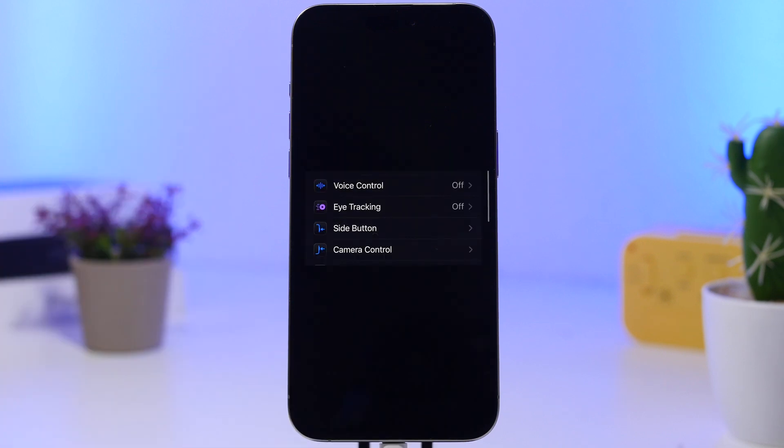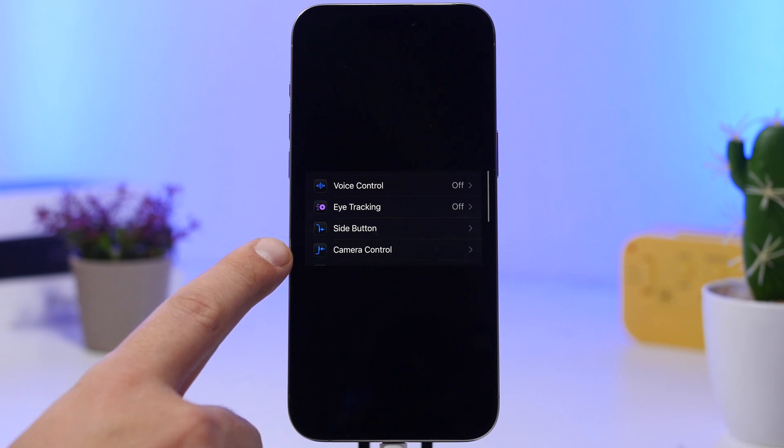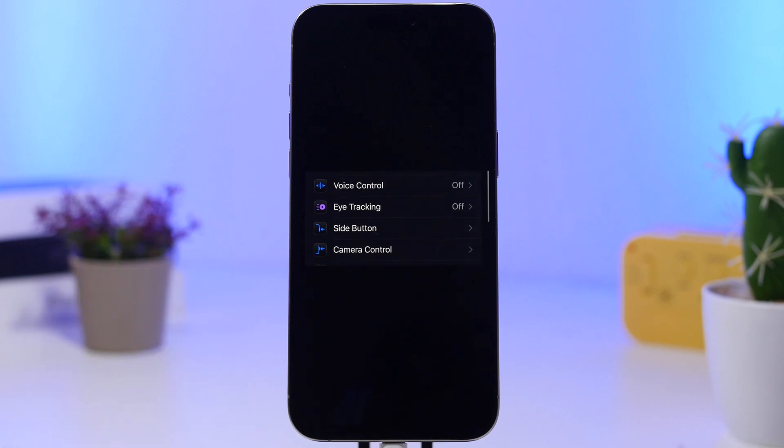Also, for iPhone 16 Pro users, when you go to Settings under Accessibility, you will have Camera Control there. You will notice there is now a new icon for dark mode for the Camera Control.